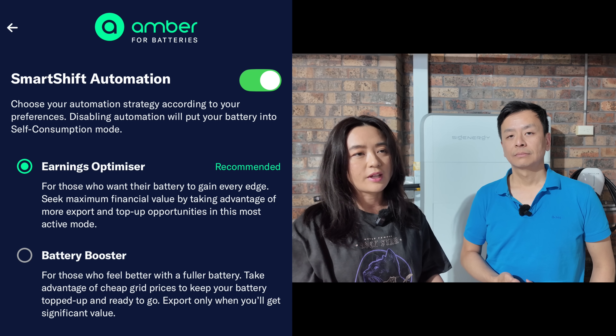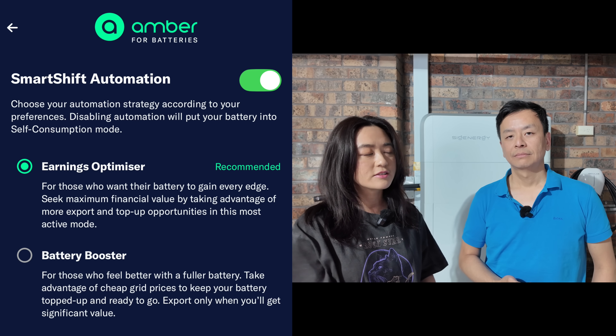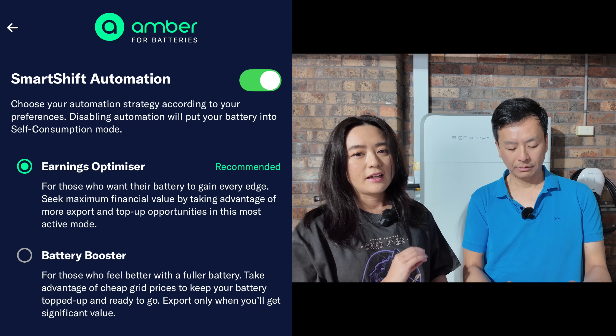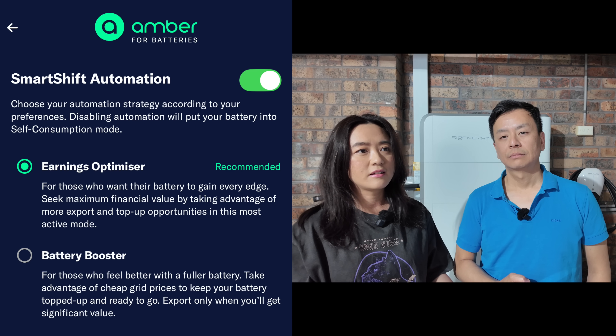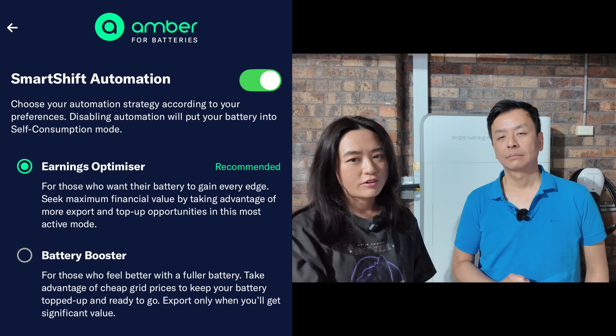AMBER uses the market rate for electricity, so you will pay or sell pretty much what the market rate is. On top of that, if you want to make the best use of that, you can just let the AMBER algorithm take care of things. You can switch it off and fiddle with it yourself, or use the Earnings Optimizer. If you tick that toggle in the AMBER app, it'll do its thing. But it won't automatically do that once you join AMBER — you actually have to toggle that setting. It only operates if you're on Earnings Optimizer.